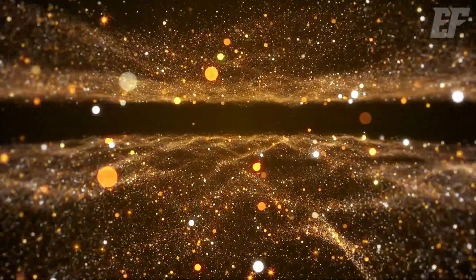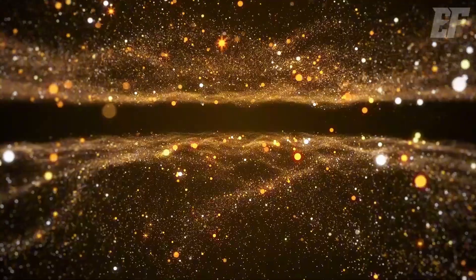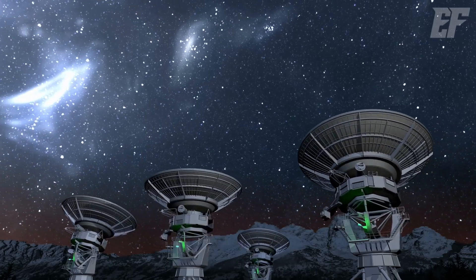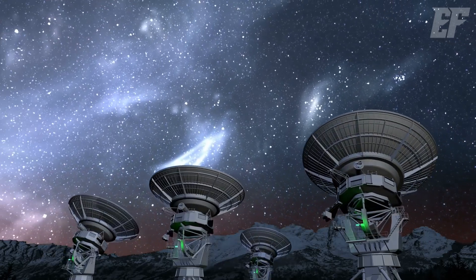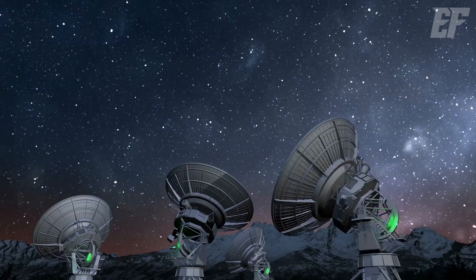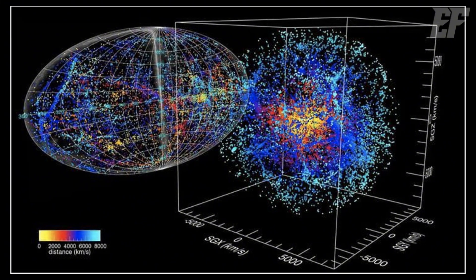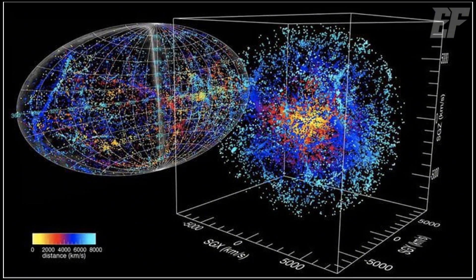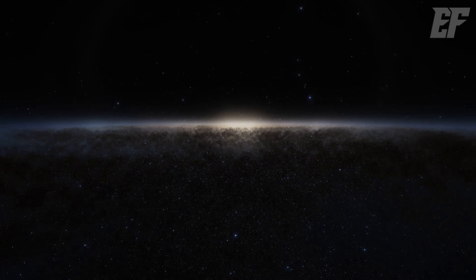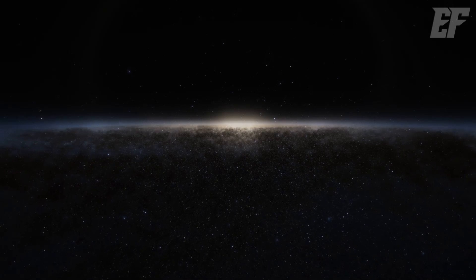Where, then, is the edge of the universe? It's the outermost layer of the initial explosion, constantly expanding outward. According to calculations, it's 46.5 billion light years away. We can't see this edge directly, but at a distance of 13.8 billion light years, it left behind a faint trace — the cosmic microwave background radiation. We've observed this background radiation, but it took 13.8 billion years to reach us. Meanwhile, the edge itself has continued expanding to 46.5 billion light years away. This expansion is faster than the speed of light — about three times faster.